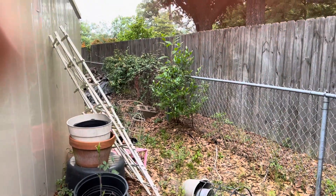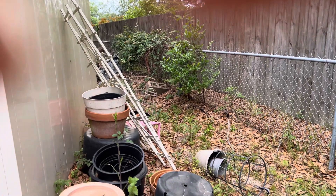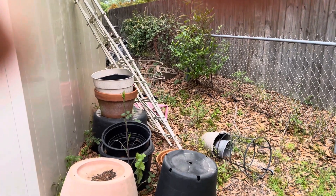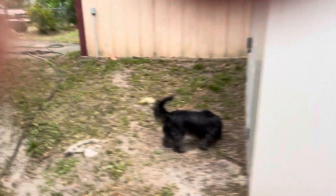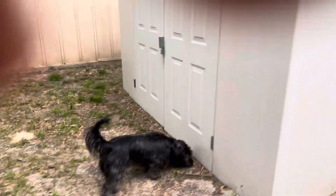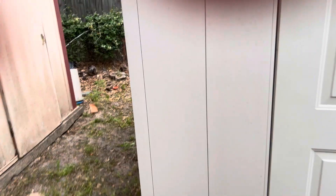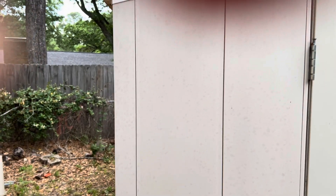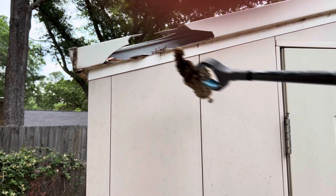Back there smells so good — honeysuckle vines. This shed cost ten thousand dollars — not from us, they bought it, but that's how much to get one like this. Lowe's doesn't even have one this nice. During that real bad February freeze I hope there's nothing up in here — look at this, it got knocked by a branch.